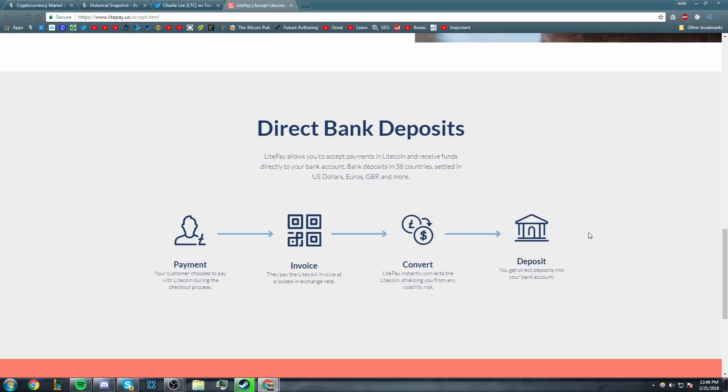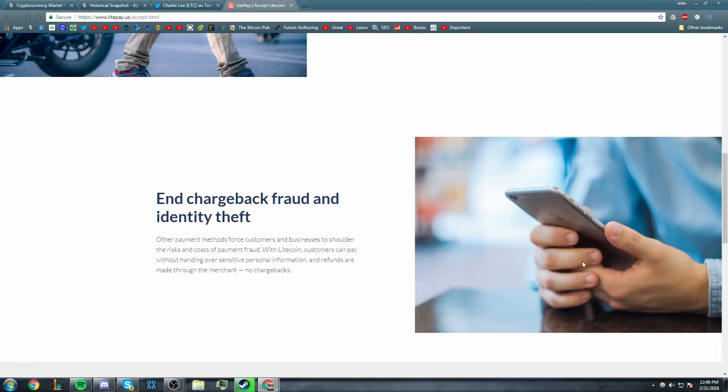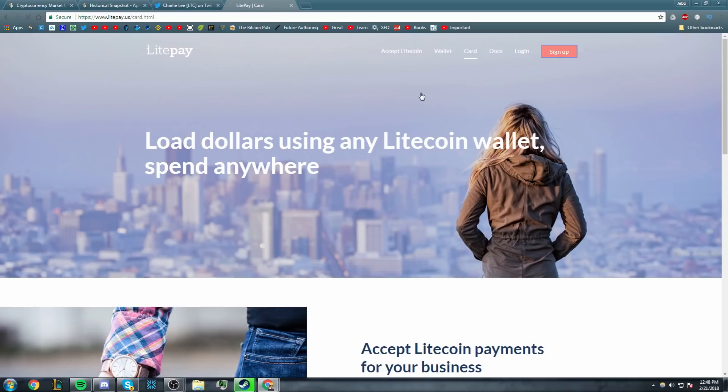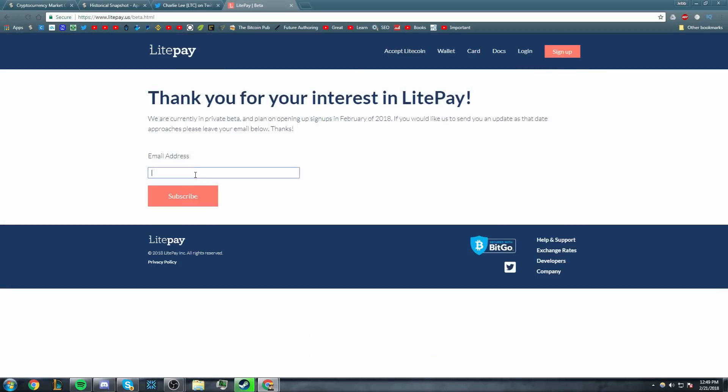That's basically all there is to it — it's a very simple system. If you're interested in getting a LitePay debit card, I recommend coming to their website and going to sign up, typing in your email address, and they will email you updates about when this comes out. If you have any questions, leave them in the comments down below, or join our Discord server. Lots of fun people and interesting conversations in there. Thank you all for watching, and I will see you in the next video. Peace.